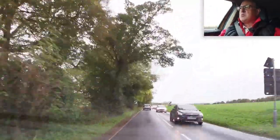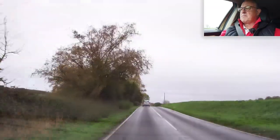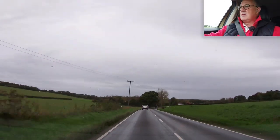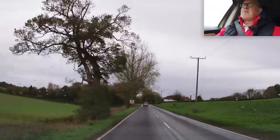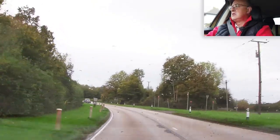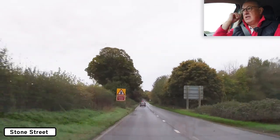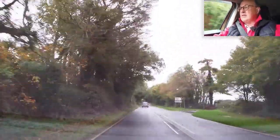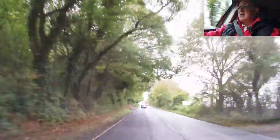Now entering a national speed limit applies zone. Certainly not a lot happening on these roads. Junction on the bend — that's what this sign tells us. The road bends to the left but there is a junction. Nothing at that junction. So now starts Stone Street proper. It's more or less straight now until we get to Farthing Common. There might be a few little twisty sections, but certainly no bends in the road.